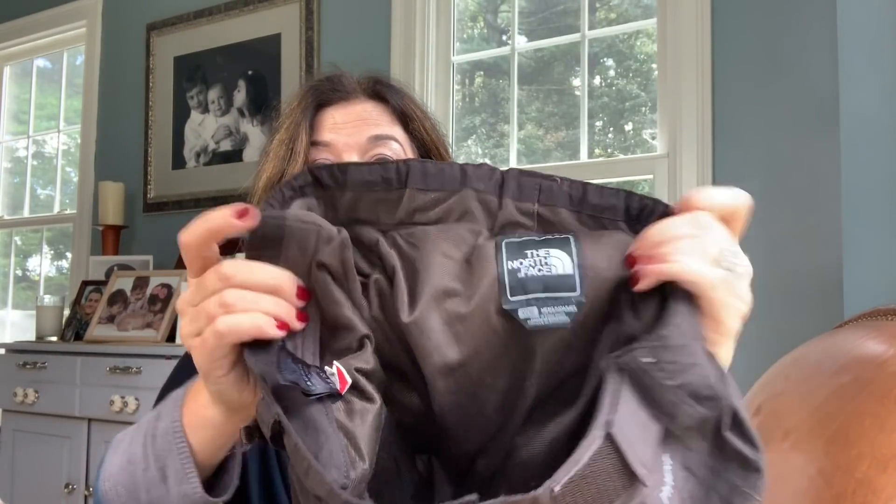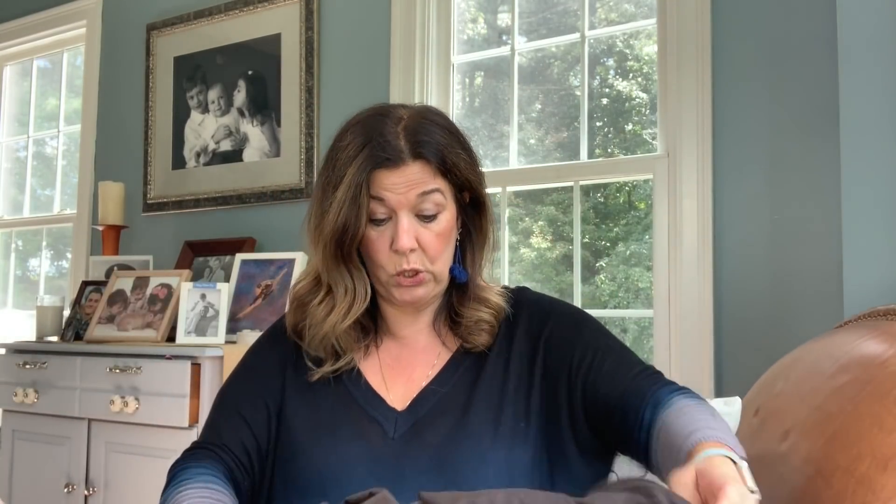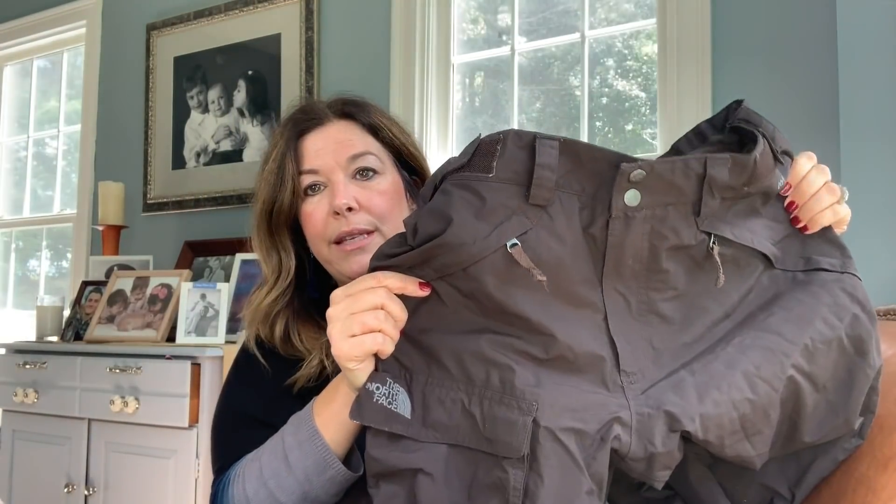These are North Face men's ski pants and they aren't in perfect condition, but they are size medium. They have the pocket on the outside; the issues were mostly in the hem — just looks like it rubbed in, just a little wear at the bottom. Other than that, they're in super great condition. I haven't looked at what these retail for, but I'm guessing not cheap — probably a hundred dollars for a pair of ski pants from The North Face. So I have to look at comps, maybe $40 to $50.